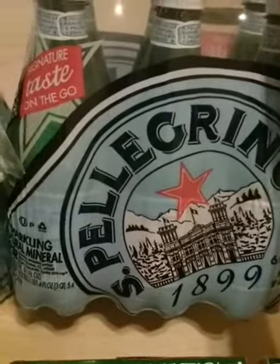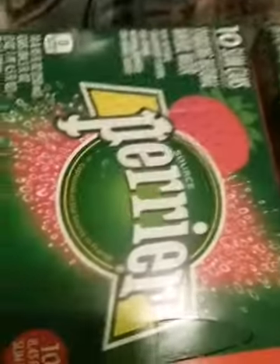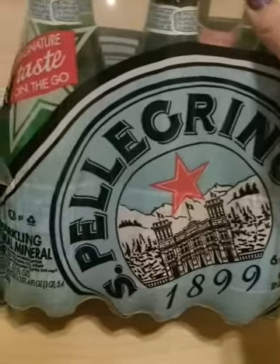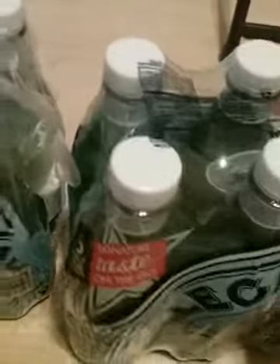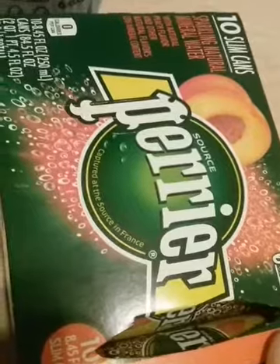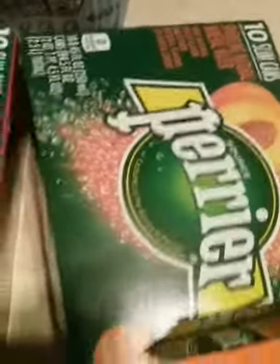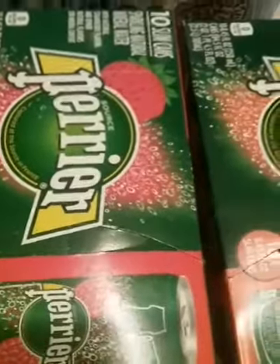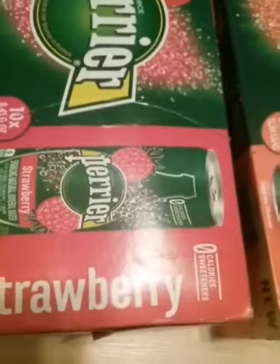They only had two kinds of mineral water — this brand and this brand — and they were actually on sale, but I was going to get them anyway. Just St. Pellegrino sparkling mineral water from Italy. And this one I'm not sure how to pronounce because it's from France — it's a new flavor. I love sparkling mineral water. So I got peach and strawberry. Last time I got lime, but today I got peach and strawberry.